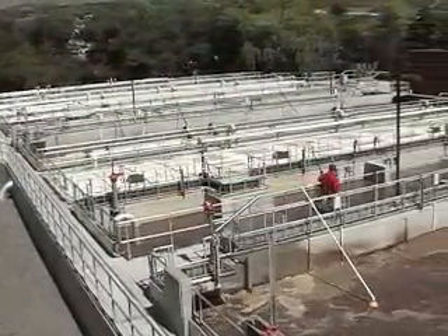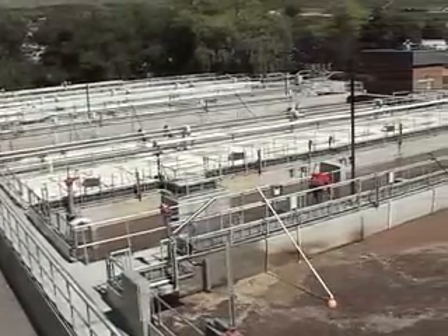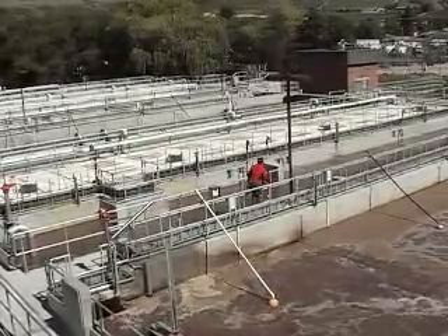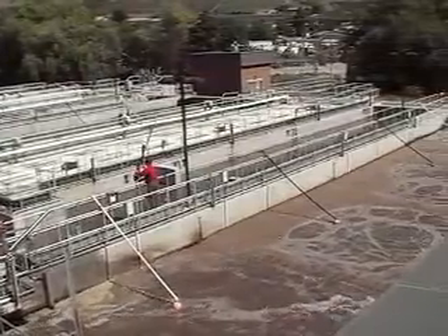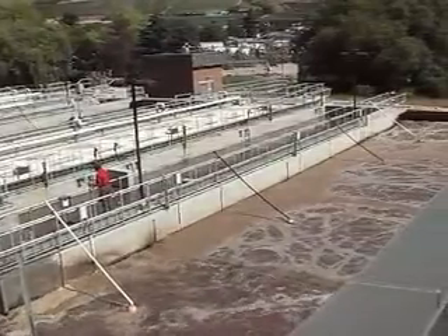These are the primary clarifiers and bioreactor area. The three primary clarifiers are covered for odor control. The three bioreactors are aerated to provide oxygen to the biomass which treats and cleans the wastewater. The health of the biomass is critical to wastewater treatment, so continual monitoring is essential.